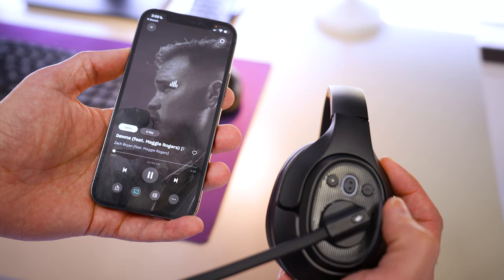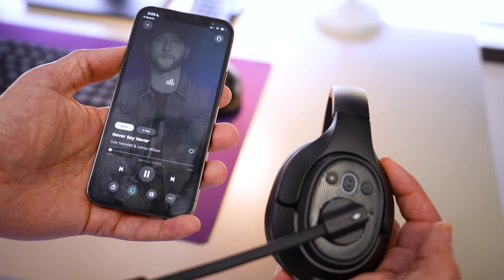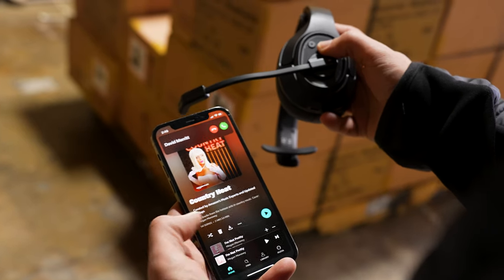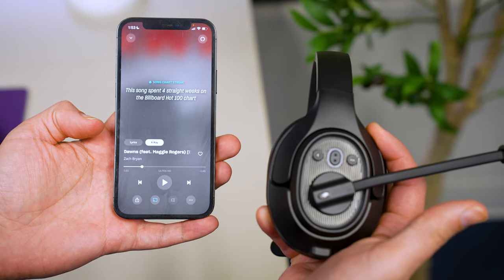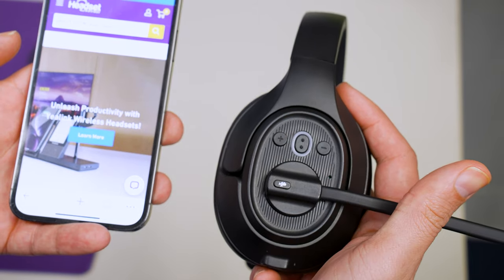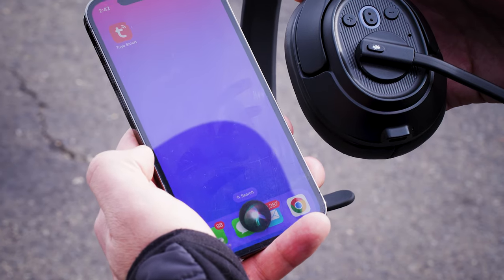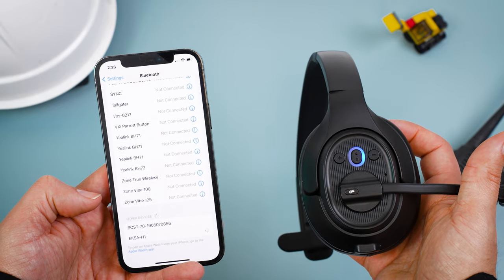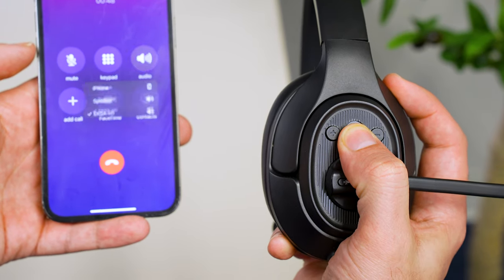There are four buttons with easy access. You have volume minus and volume plus, which also double as track skip buttons — a long press skips the track forward or backward when listening to music. The center multi-function button: a single press answers or ends a phone call, or pauses and plays music. A double tap redials the last phone call. A triple tap starts your voice assistant like Siri. A three-second long press turns the headset on or off or puts it into pairing mode.